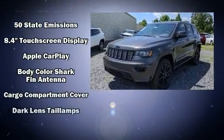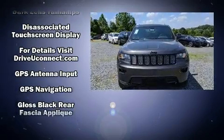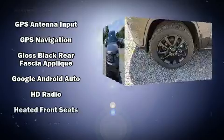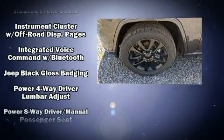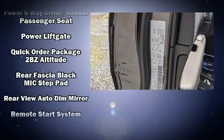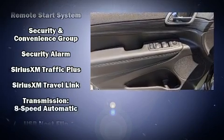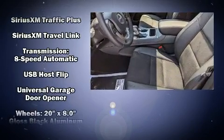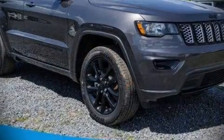Jeep ensures the safety and security of its passengers with equipment such as dual front impact airbags with occupant sensing, airbag head curtain airbags, traction control, brake assist, anti-whiplash front head restraints, a panic alarm, and four-wheel disc brakes with ABS. Electronic stability control ensures solid grip atop the road surface no matter how challenging the driving conditions.